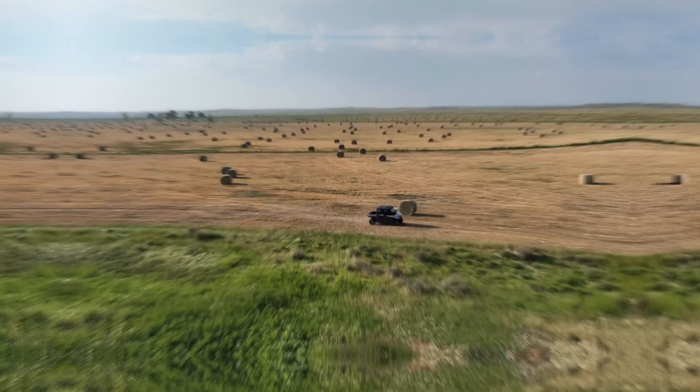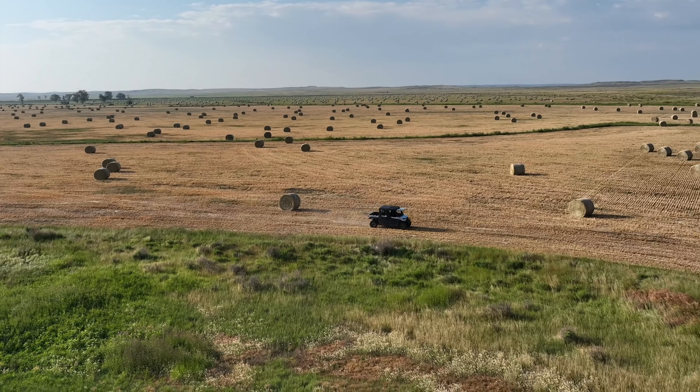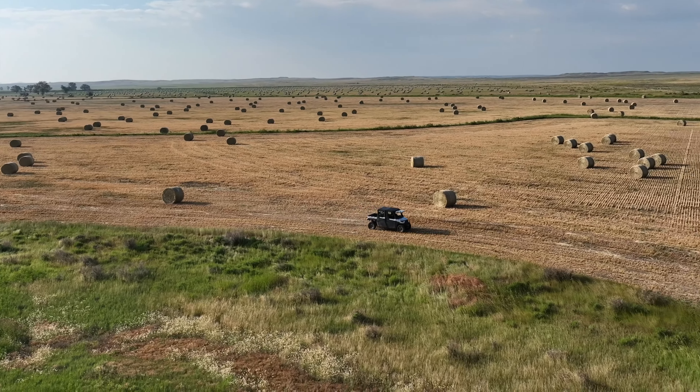The ranch features 3,451 deeded acres. The closest town is Winnit, which is five miles to the east. Lewistown is 48 miles to the west, and your closest airport is Billings, which is just about a hundred miles to the south.